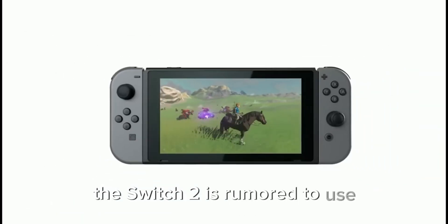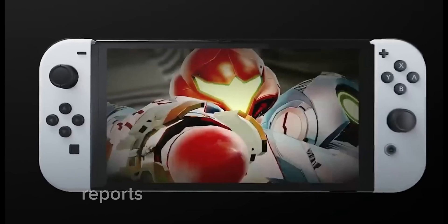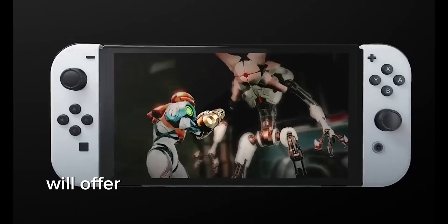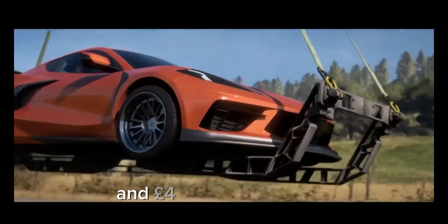New Chipset: The Switch 2 is rumored to use NVIDIA's new Tegra T239 processor. Reports suggest that the Switch 2 will offer performance similar to the Xbox Series S and PS4 Pro when docked.